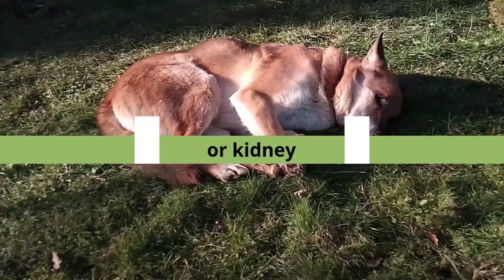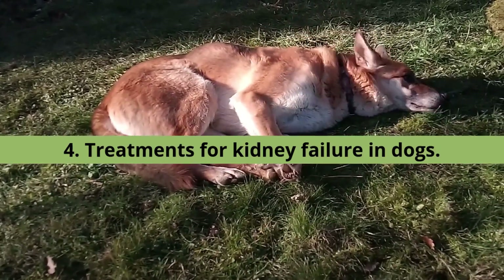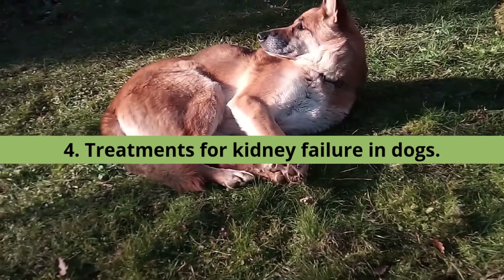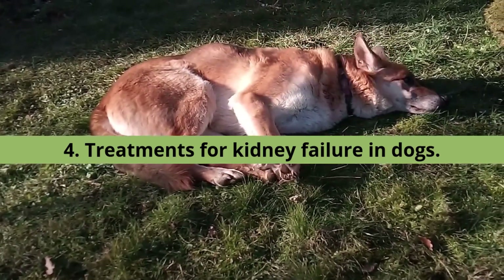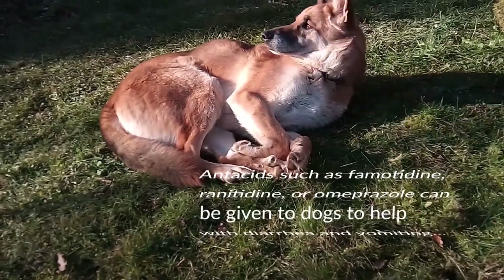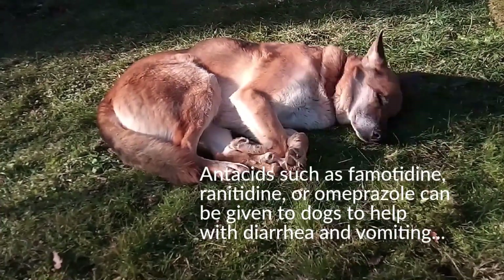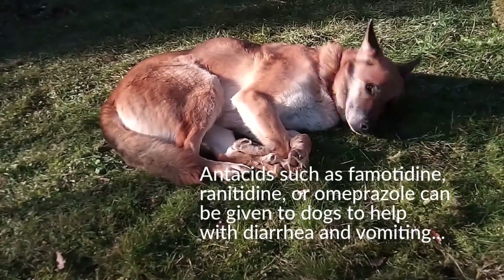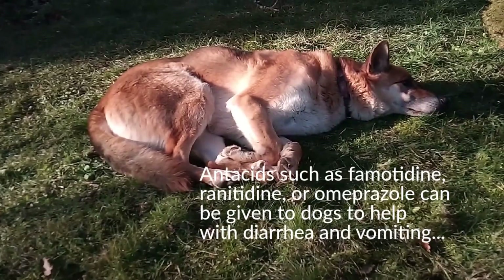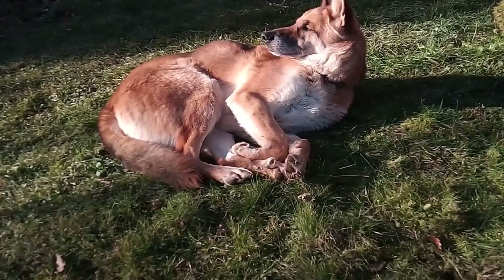4. Treatments for Kidney Failure in Dogs. Treatment for acute and chronic kidney failure in dogs usually begins with intravenous fluids to help remove toxic waste from the blood, improve hydration, and slow the progression of the condition. Dogs that do not respond to intravenous fluids may also need dialysis or hemodialysis. The veterinarian may temporarily place a feeding tube for dogs suffering from extreme loss of appetite. Antacids such as famotidine, ranitidine, or omeprazole can be given to dogs to help with diarrhea and vomiting. If the condition is suspected to be a result of ingesting toxins, activated charcoal may be given to bind the substance and help eliminate it from the body through feces, urine, or vomit. Generally, dogs experiencing kidney failure need dietary changes to consume less protein, phosphorus, and sodium, and may need high levels of potassium and fatty acids added to their diets.